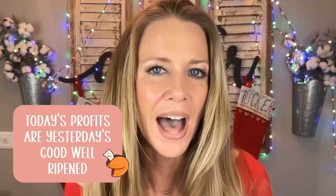Before we get into it, I really wanted to share the fortune I got in my fortune cookie yesterday — I thought it could not be more perfect. I've already texted it to all my friends and family working on Etsy: 'Today's profits are yesterday's goods well ripened.' Another quote I find super powerful and recite often is: if you fail to plan, then you plan to fail. Make a plan and accept nothing less from yourself than to stick with it.